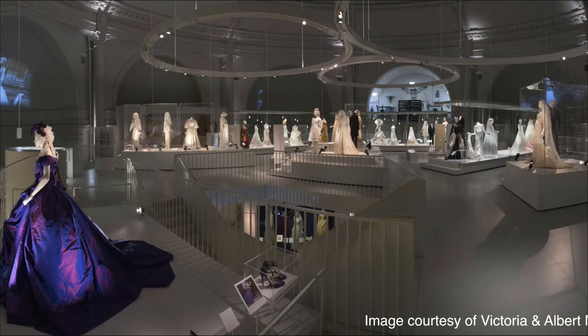You can see in the corner there we've got this lovely purple Vivienne Westwood dress that was chosen for Dita Von Teese in 2005.